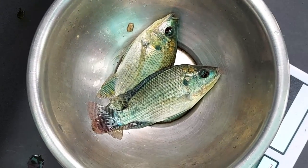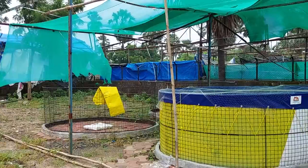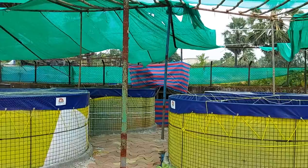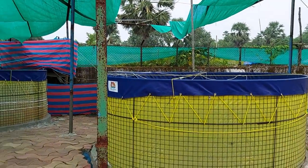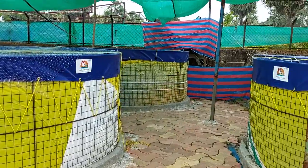Now we are going to show you the tilapia we currently have and what size they are. We have less stocking right now, but we are going to increase stocking and share that in the next video. We will also cover how to do stocking and which feed to use in upcoming videos.